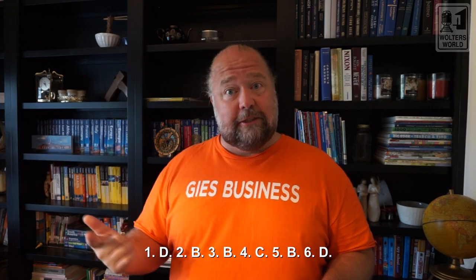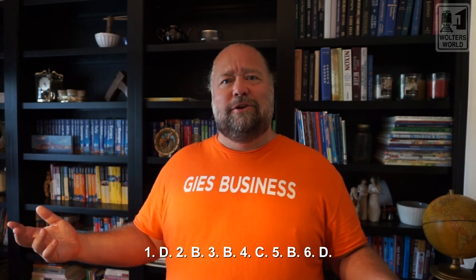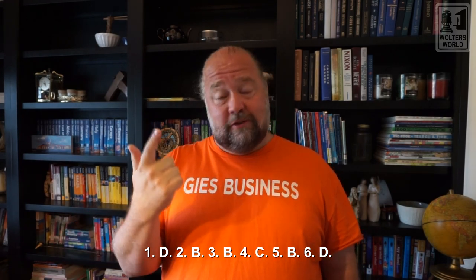Number six: from where can companies determine the needs and wants of their customers? You can get it from your suppliers, your salespeople — who talk to customers and hear what they need — and your competitors. Think about all the value meals that have popped up over the years: every dollar menu seems to have a cheeseburger, a hamburger, some kind of chicken burger, small nuggets, and a fry option. Competitors helped establish that. So six is D, all of the above.